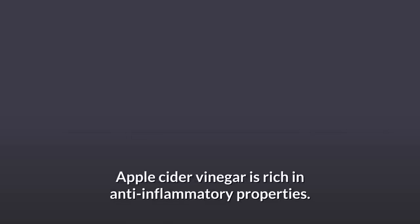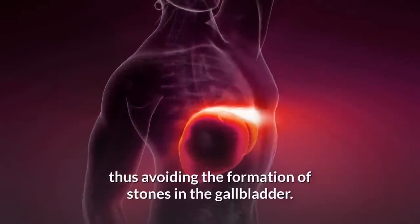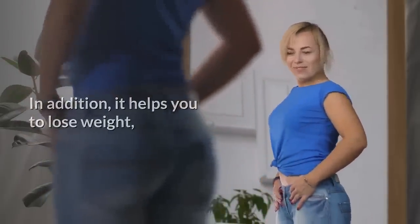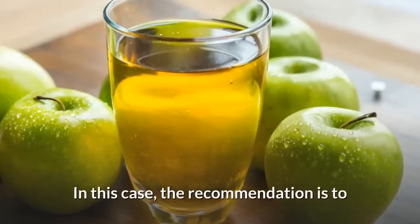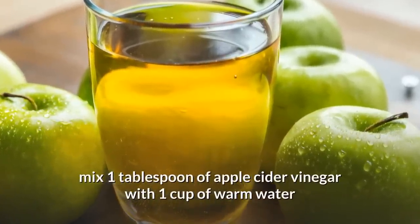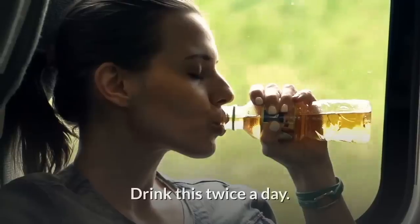Apple cider vinegar is rich in anti-inflammatory properties. It helps to reduce abdominal pain and the thickness of the bile, thus avoiding the formation of stones in the gallbladder. In addition, it helps you to lose weight, which can help in the treatment of pancreatitis. The recommendation is to mix one tablespoon of apple cider vinegar with one cup of warm water and one teaspoon of lemon juice and honey. Drink this twice a day.